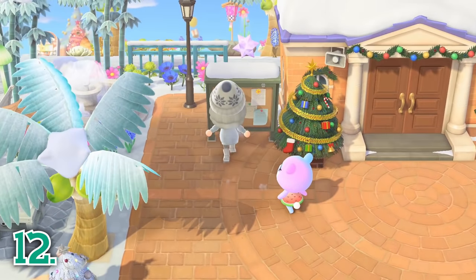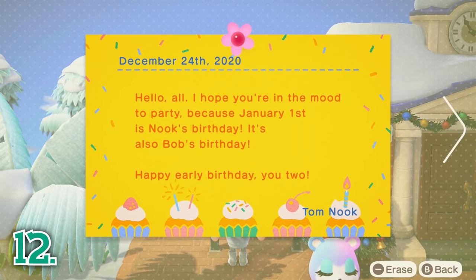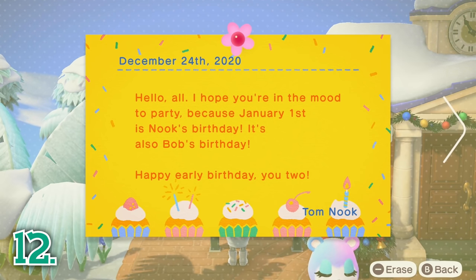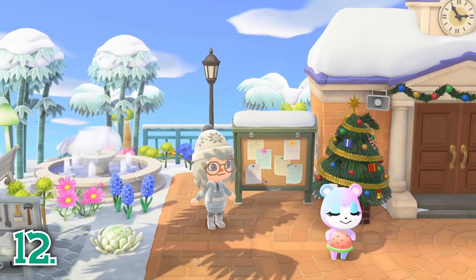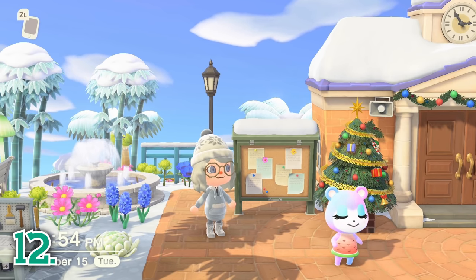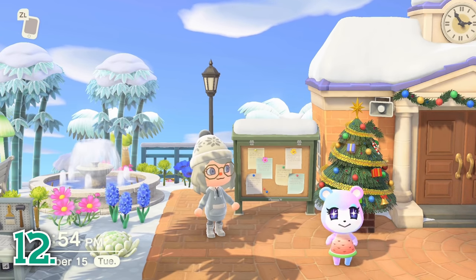While you are in the plaza, also check your message board. A little yellow bird will appear on top of the board during the day if you have a new message, and at night a little owl will appear instead. If Tom Nook is upgrading a shop, that announcement will appear on your board. Villager birthdays are also announced on the board, as are all special holidays. If you had any visitors over on your island, they may have left you a personalized note on your board as well.